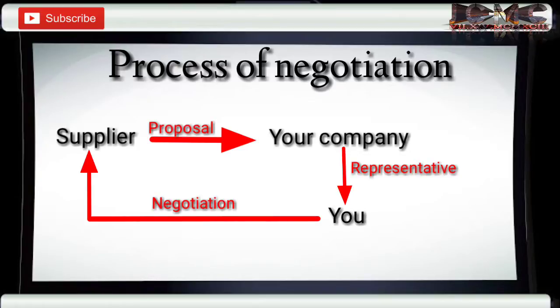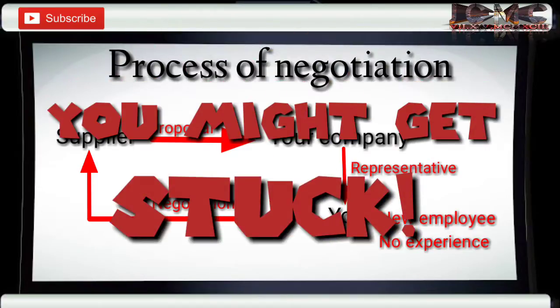But since you are new to the company and have no experience in negotiating, you probably get stuck — or worse, you let the other party take control of the negotiation.